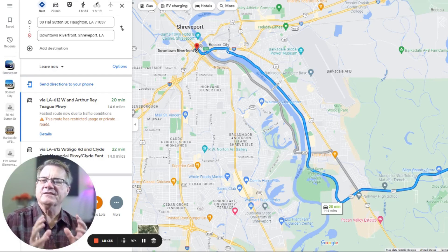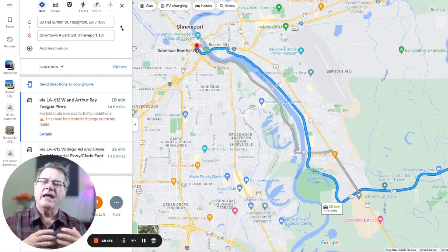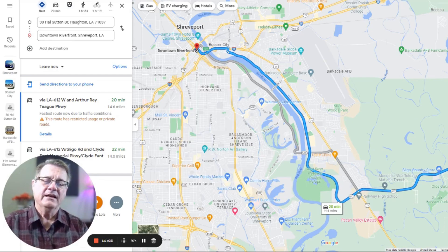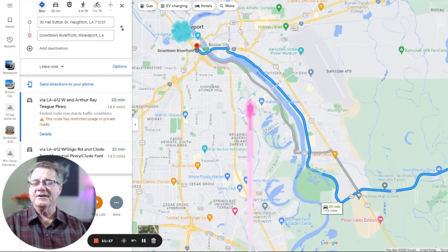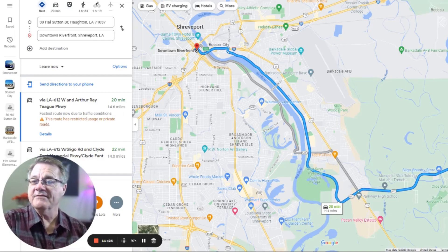Downtown has lots of emphasis put into it. There are major companies headquartered there, parking garages, and all kinds of activities — Mudbug Madness, an arts festival, a farmers market. There's a big 4th of July celebration off the riverfront that's really beautiful — a great reminder of celebrating our freedom going back over 200 years to 1776.